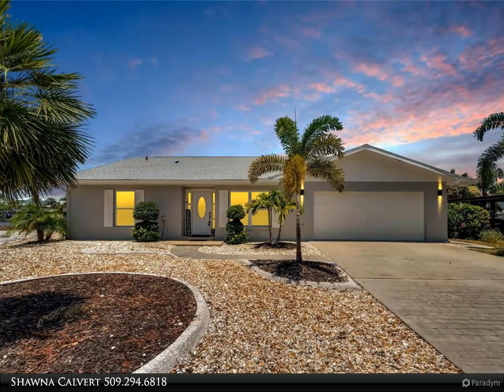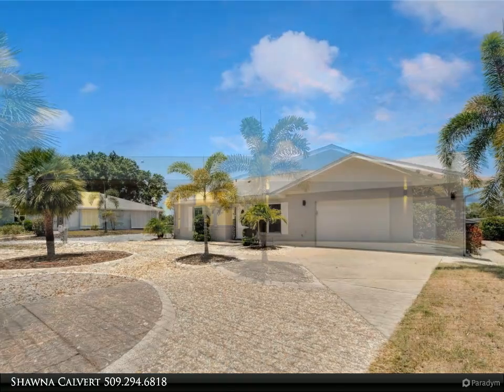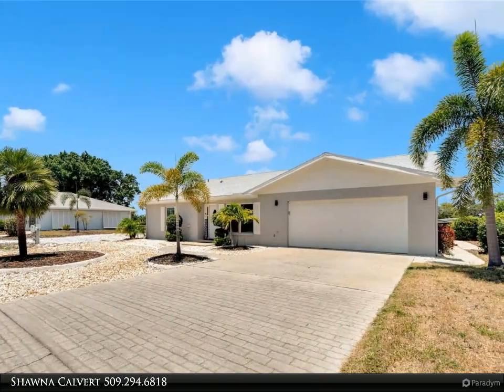805 Lisi Circle, Ruskin, Florida is a 3-bed, 2-bath beautiful remodeled waterfront home on Ruskin Inlet of the Little Manatee in Ruskin, Florida.